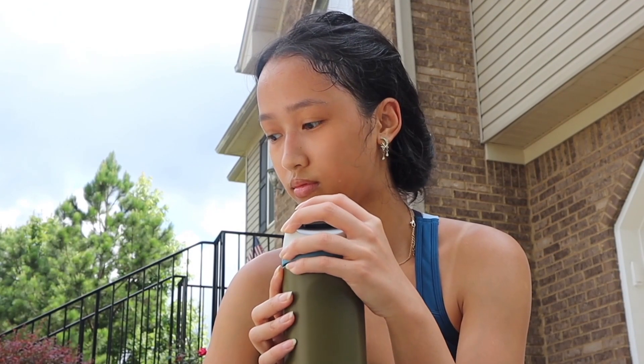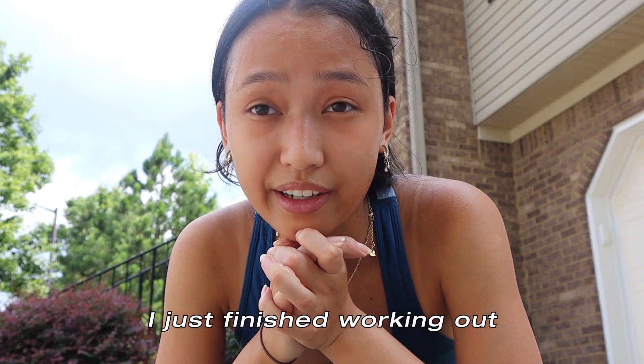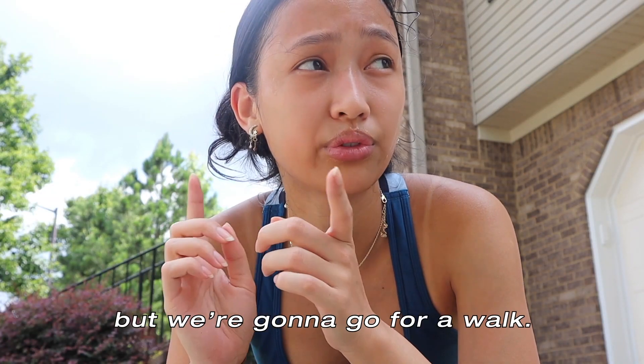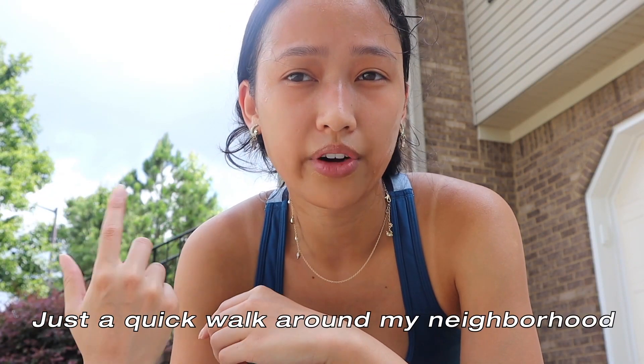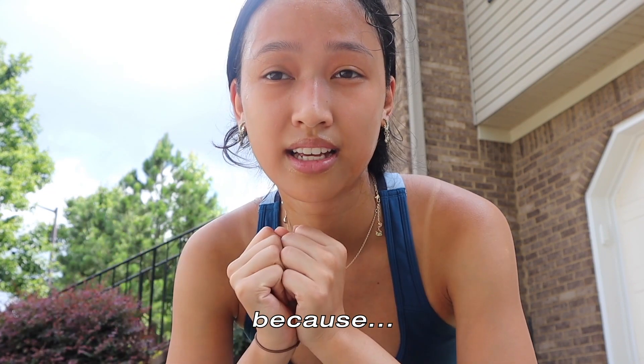Oh my gosh, I'm so tired. I just finished working out, but we're going to go for a walk — just a quick walk around my neighborhood. And then we're going to go upstairs and make myself a breakfast because I'm tired and hungry.